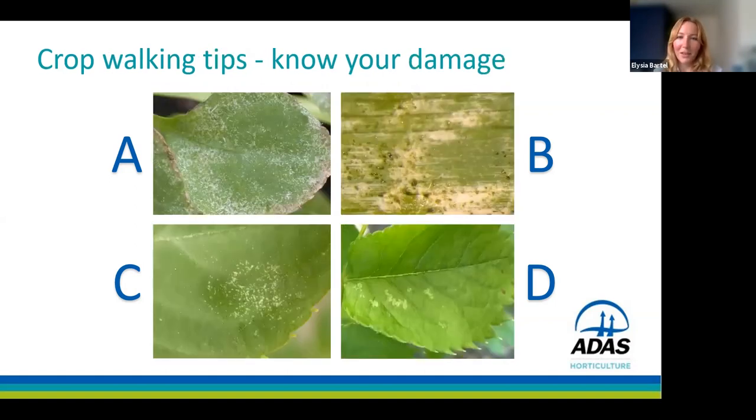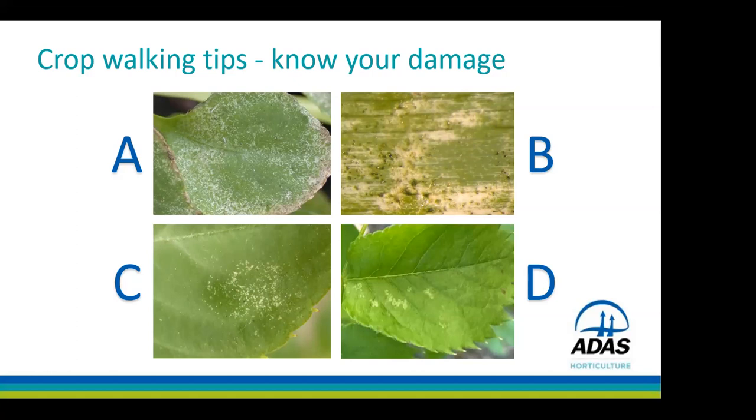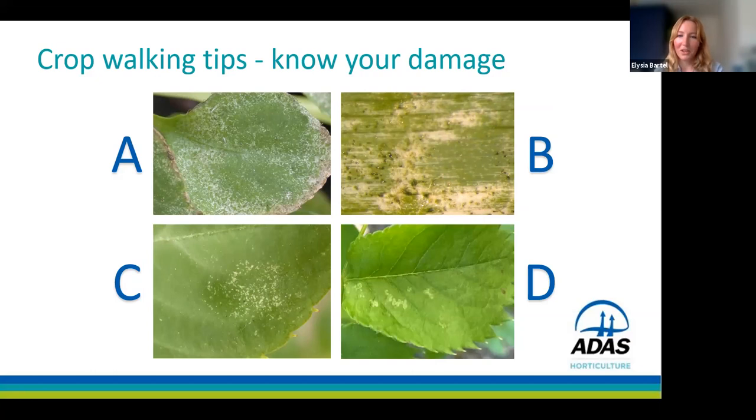Another identification challenge: can you identify leafhopper damage from a picture? The correct answer is D, which shows leafhopper damage, whereas A and C are spider mite damage and B is thrips damage.